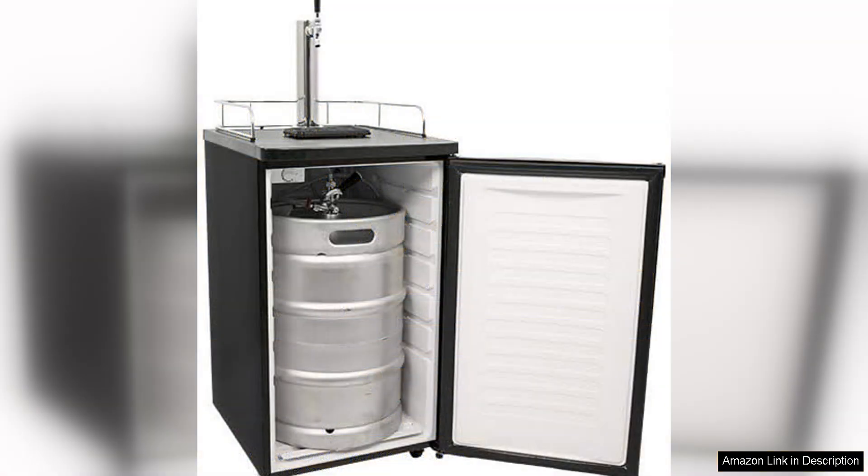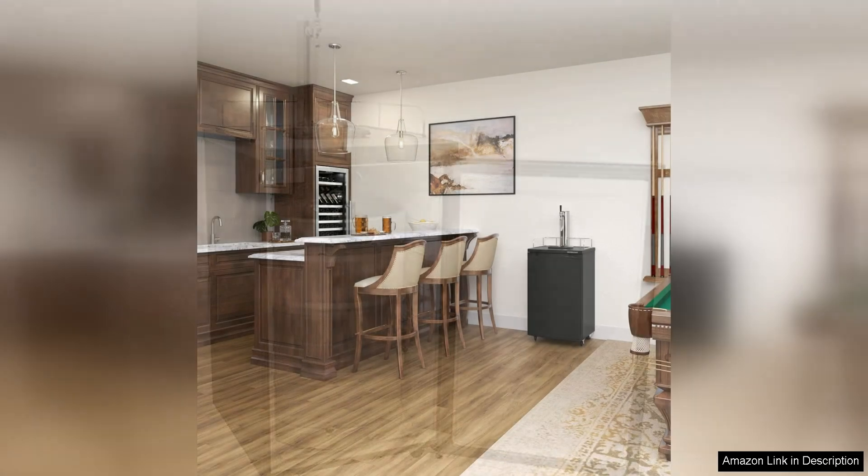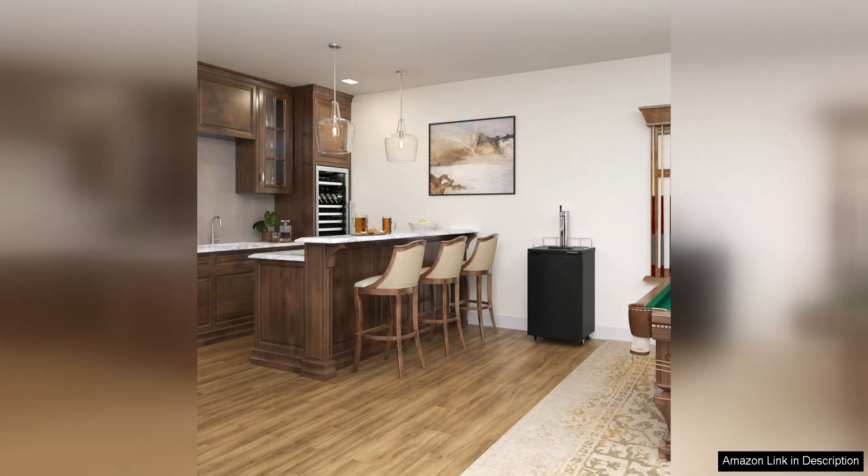The Edgister KT 2000 is also incredibly easy to set up and use. The unit comes with all the necessary hardware and instructions for installation, making it a hassle-free process. The digital temperature display is easy to read and allows you to monitor the temperature of your beer at a glance.